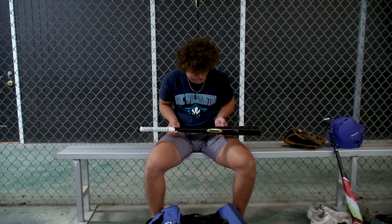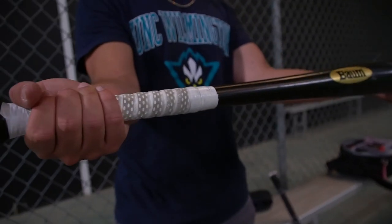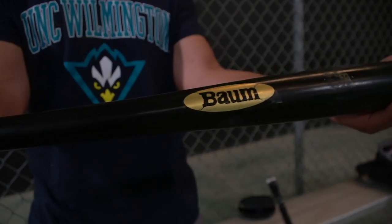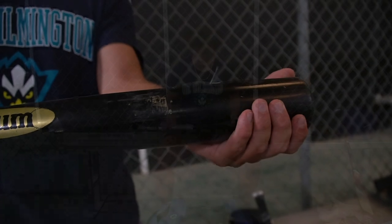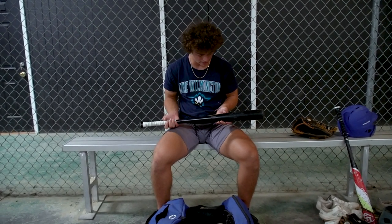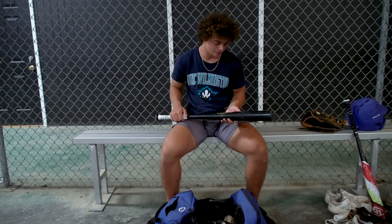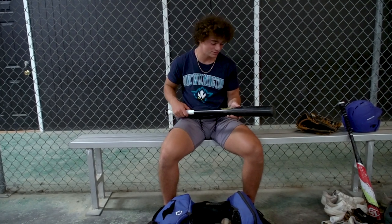This is my Bomb bat. It's a 32 inch bat. I use 32s because I'm not the biggest guy and I feel like it gives me a little more power at the plate and a little more control over the bat. I chose Bomb because they don't break so I don't have to spend a lot of money on wood bats.